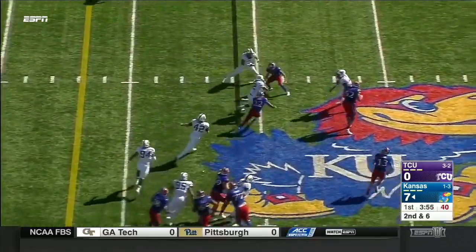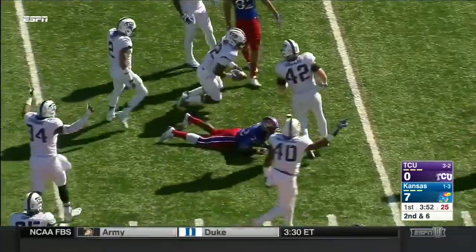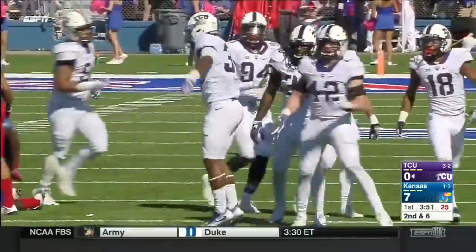Dangerous pass, knocked down and intercepted. Knocked down at the line, then picked off. Trayvon Howard off the deflection.